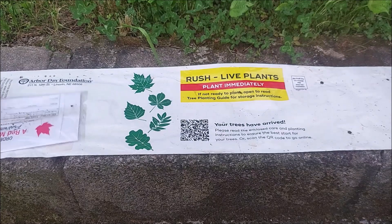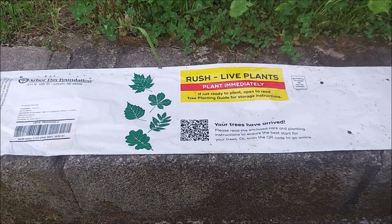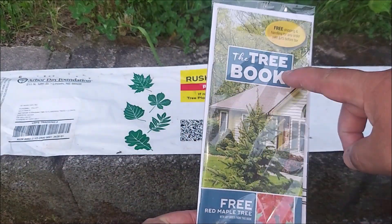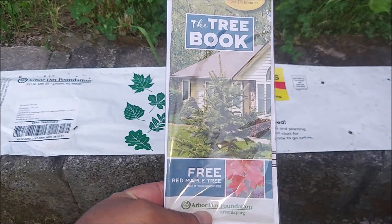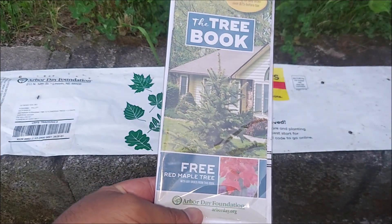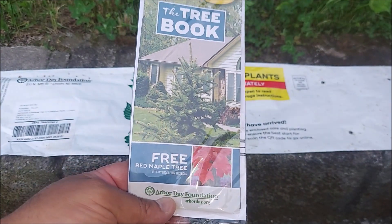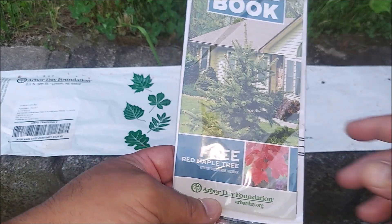They even include a catalog. They sent me one earlier because you do get a membership with the $10 donation. The catalog has all the types of trees in there and the prices are very good compared to other places I looked into if I wanted to order a tree. So I may look into that.